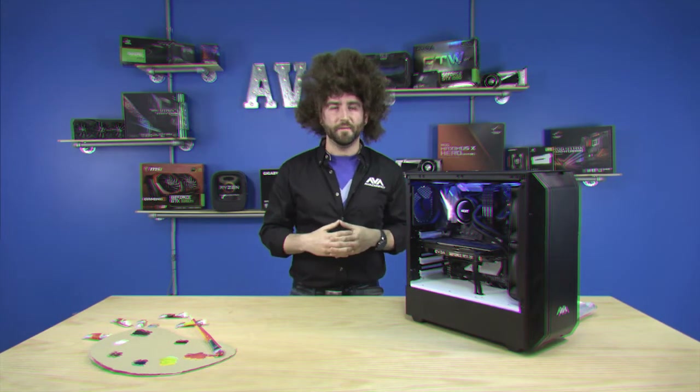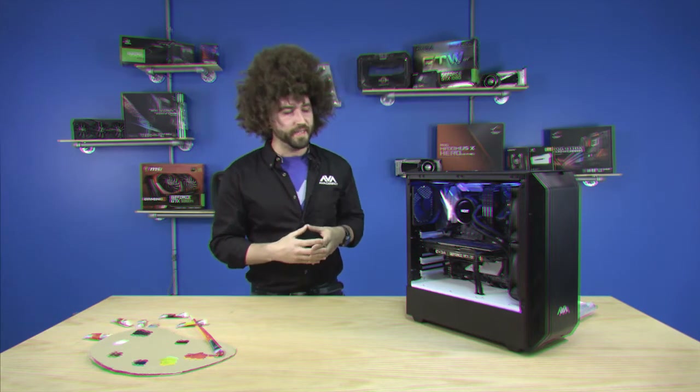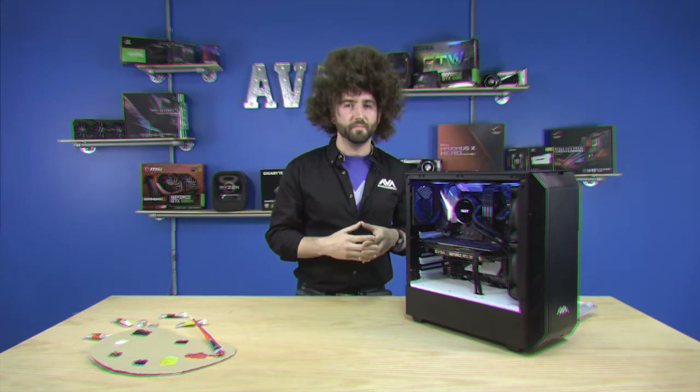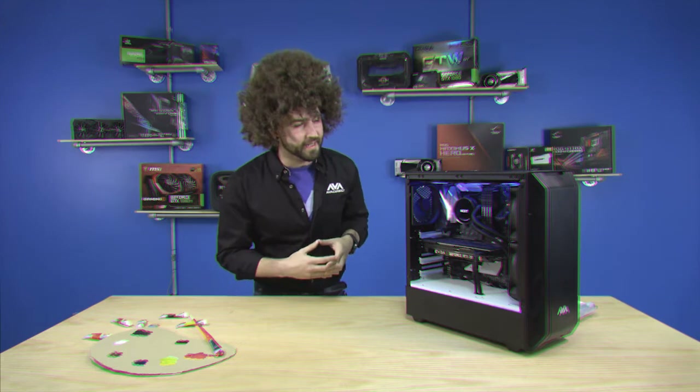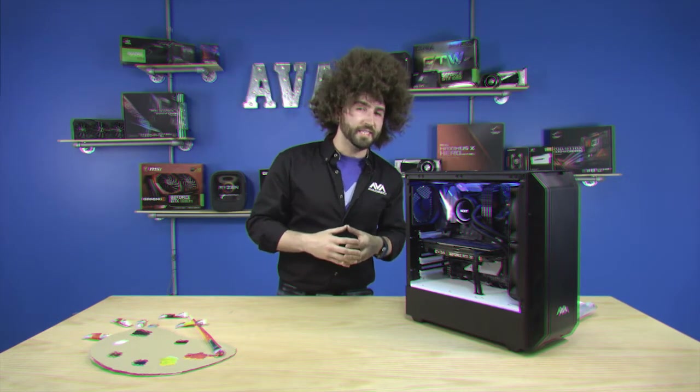Like most components, every component needs a home. And what better home than a Phanteks case? I particularly like the Phanteks cases because they're nice and open and provide the proper airflow. In this case, made by Phanteks, we have a 6-core 8700K processor by Intel.